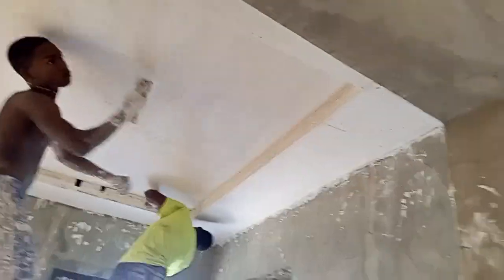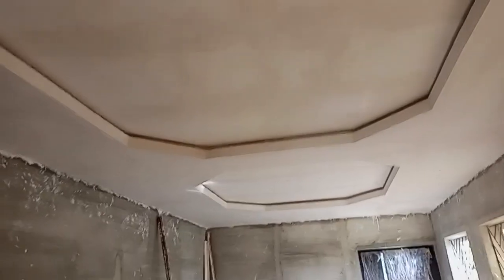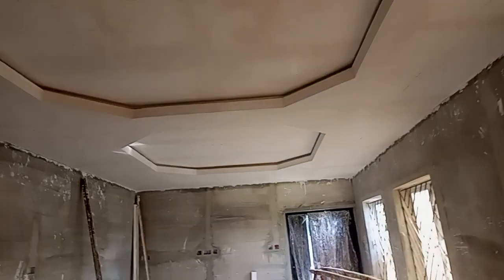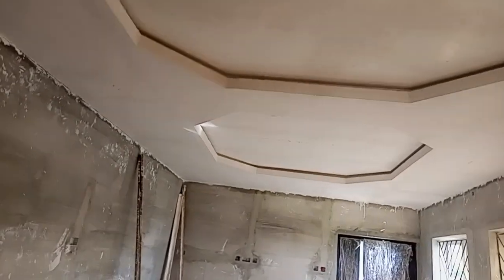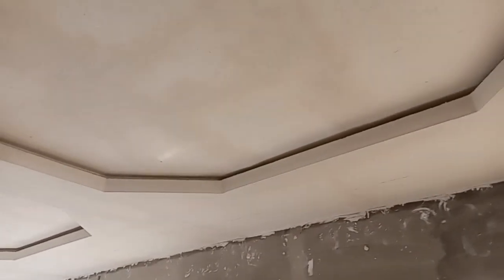We have also done the living room — simple design with rope lights. This is an electric design where you can put your rope light in two channels here.